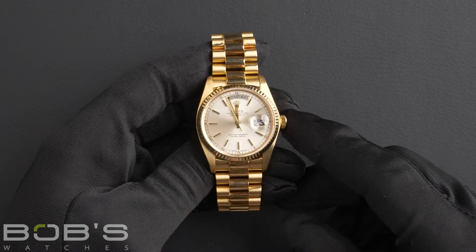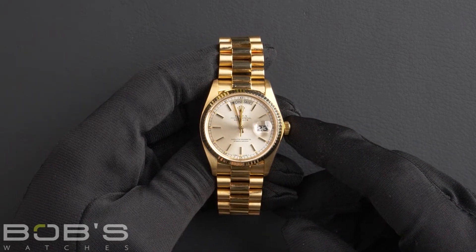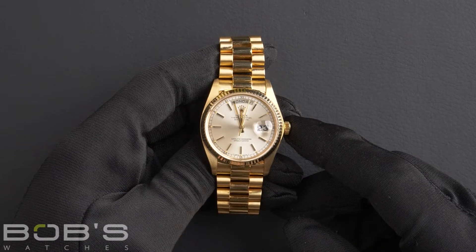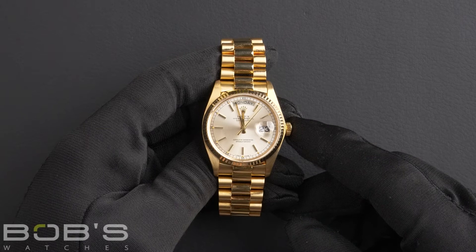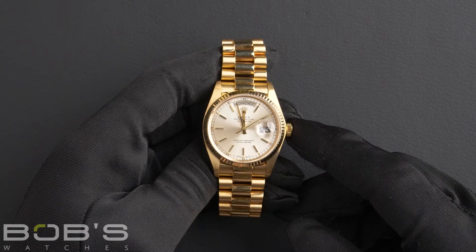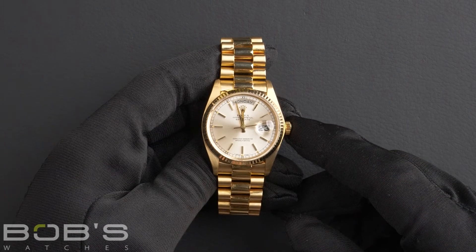Hello everybody. Today at Bob's Watches we're introducing a pre-owned Rolex Day-Date 18038. This watch contains a 6 million serial number indicating that it was produced by Rolex in the year 1979 to 1980.